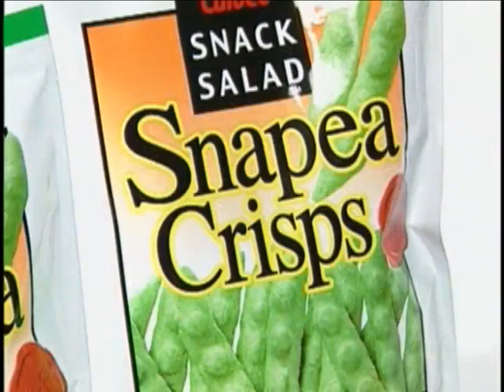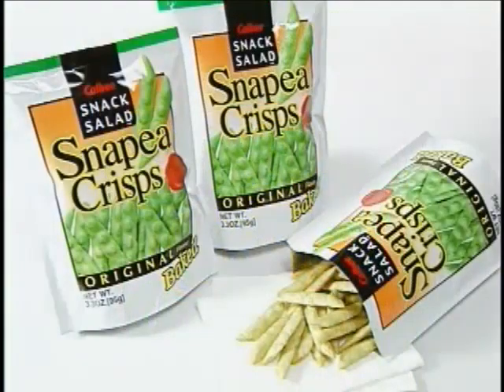Especially consumers who dislike peas can benefit from this incredible natural product.